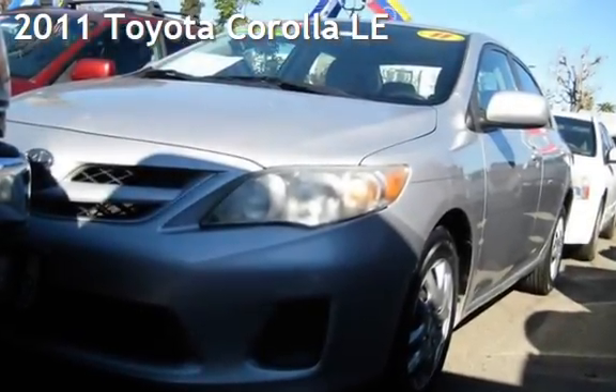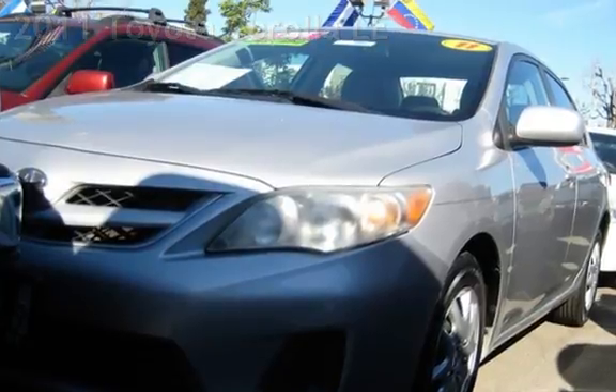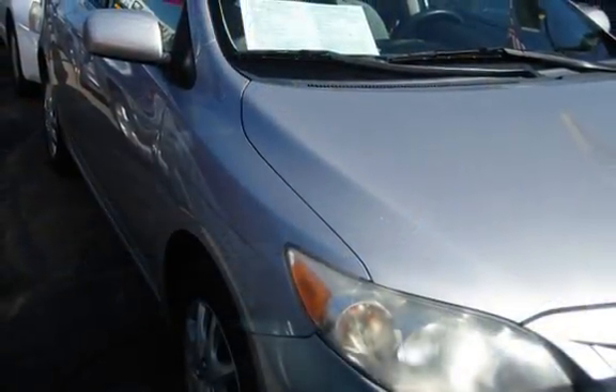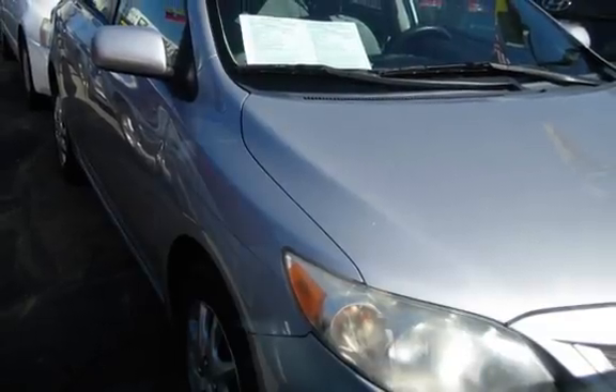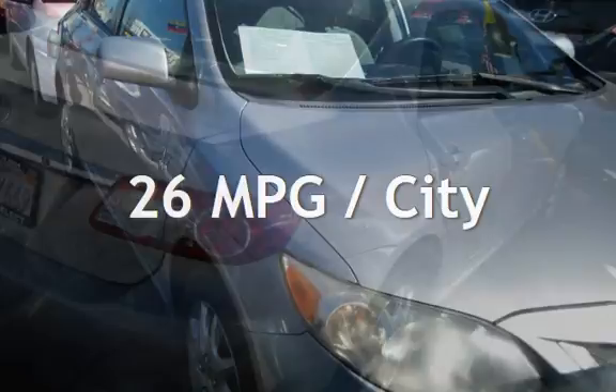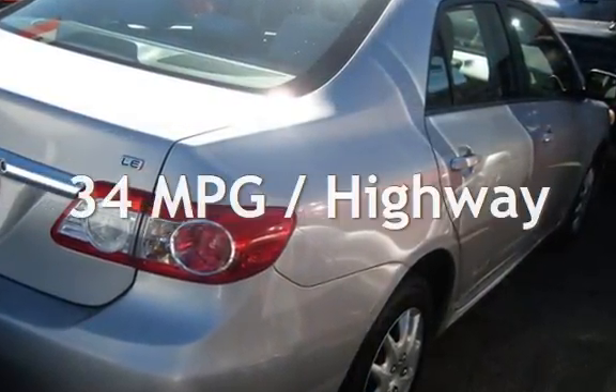Presenting a pre-owned 2011 Toyota Corolla LE. This four-door sedan has a four-cylinder, 1.8-liter i4 engine, with front-wheel drive, and an automatic transmission. Estimated fuel economy for this vehicle is 26 miles per gallon in the city, and 34 miles per gallon on the highway.